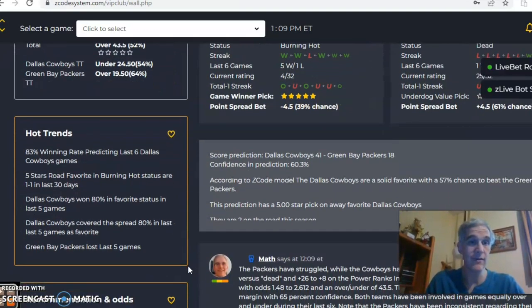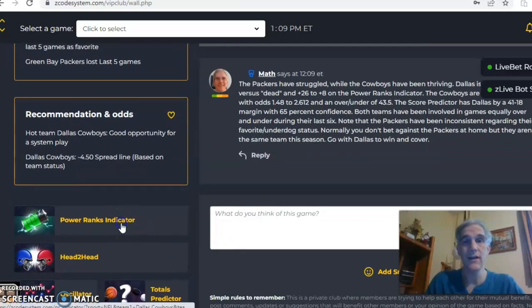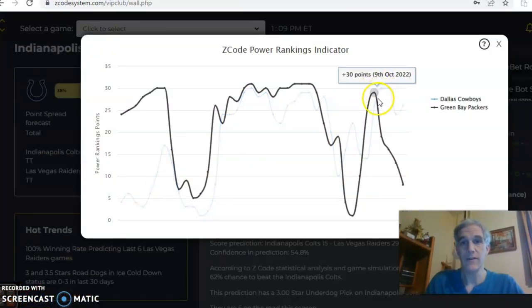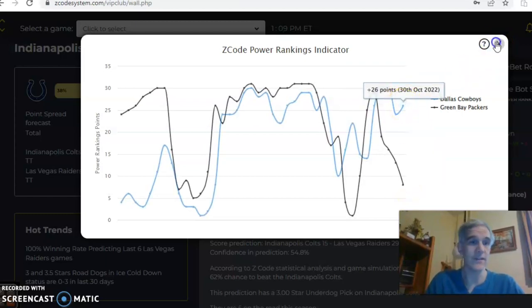It could be an indication that this game goes under the line. Looking at the power ranks indicator, Green Bay is on a sharp downward trend at plus eight, while Dallas is at plus 26.